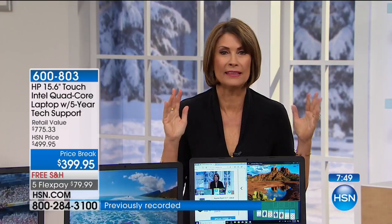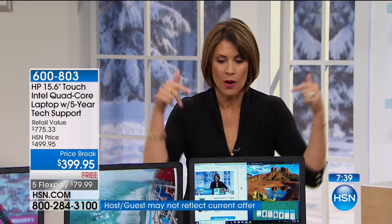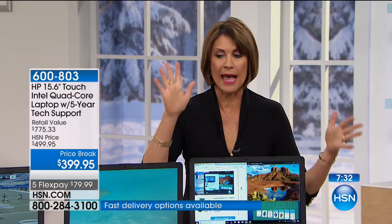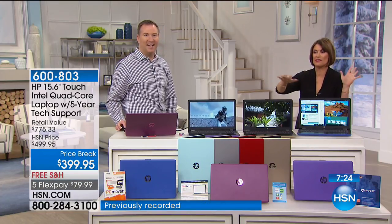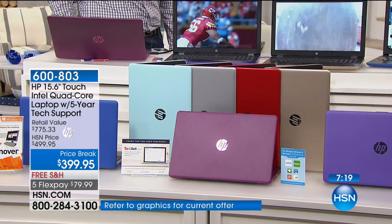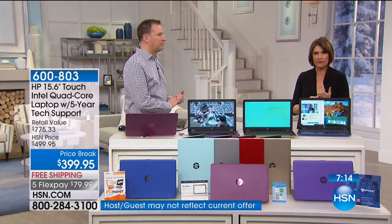If you have an old slow laptop, this is your day. It is brand new — nobody else has seen it. The red and blue will be the first to sell out. The gold is so beautiful. Whatever your choice — gold, silver, Merlot, purple — they're all gorgeous. We put this on five flex payments, and with the HSN card you can split it into nine months of payments — less than $50 with absolutely no interest.